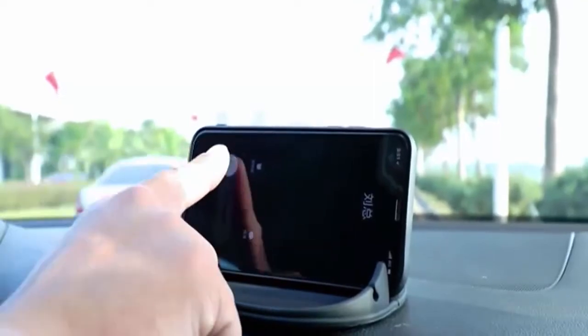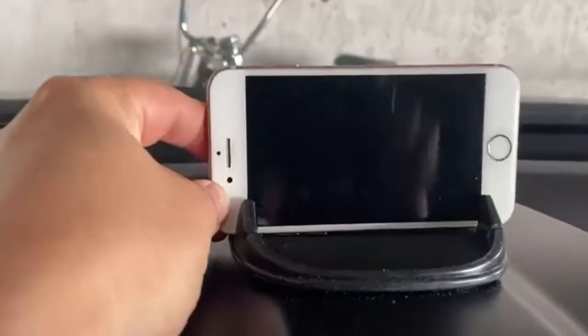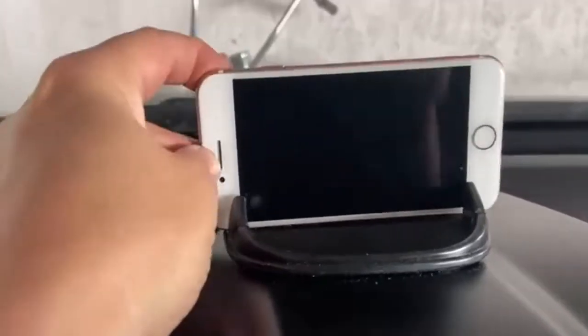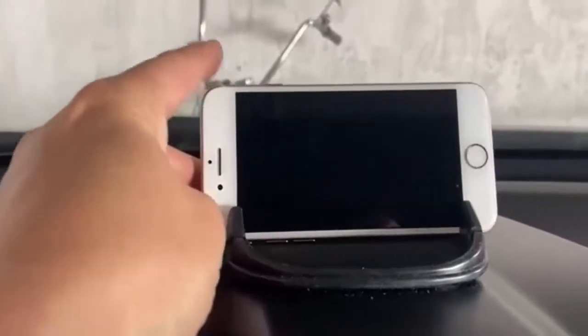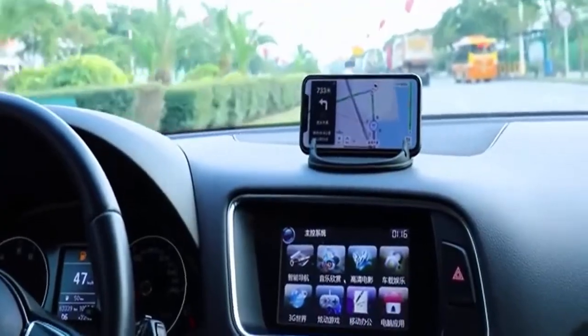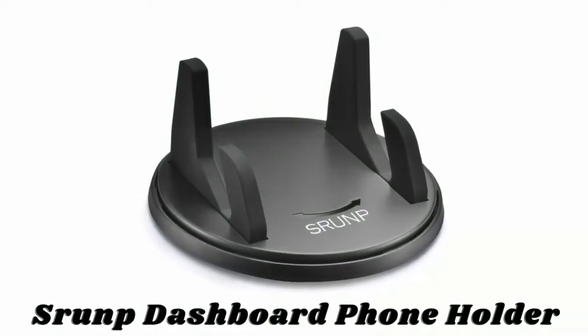Ensure your car dashboard surface is dry and clean before laying the holder on it. It is easy to mount, release, and operate the phone with one hand, so there is no distraction while driving. Its non-slip technology holds your phone tightly to keep the driver and cell phone safe.